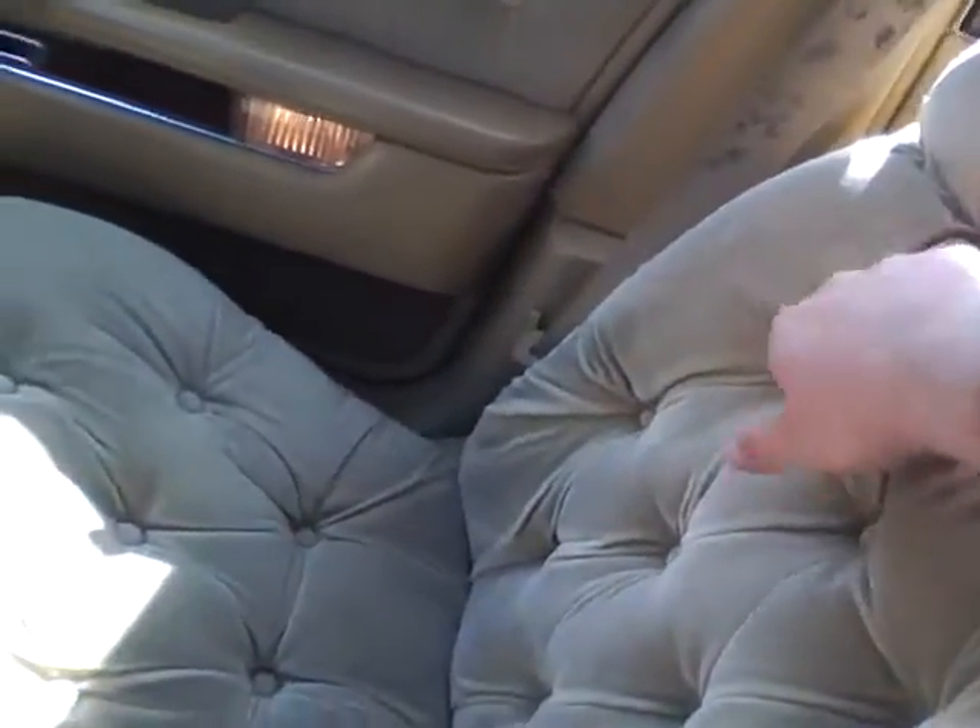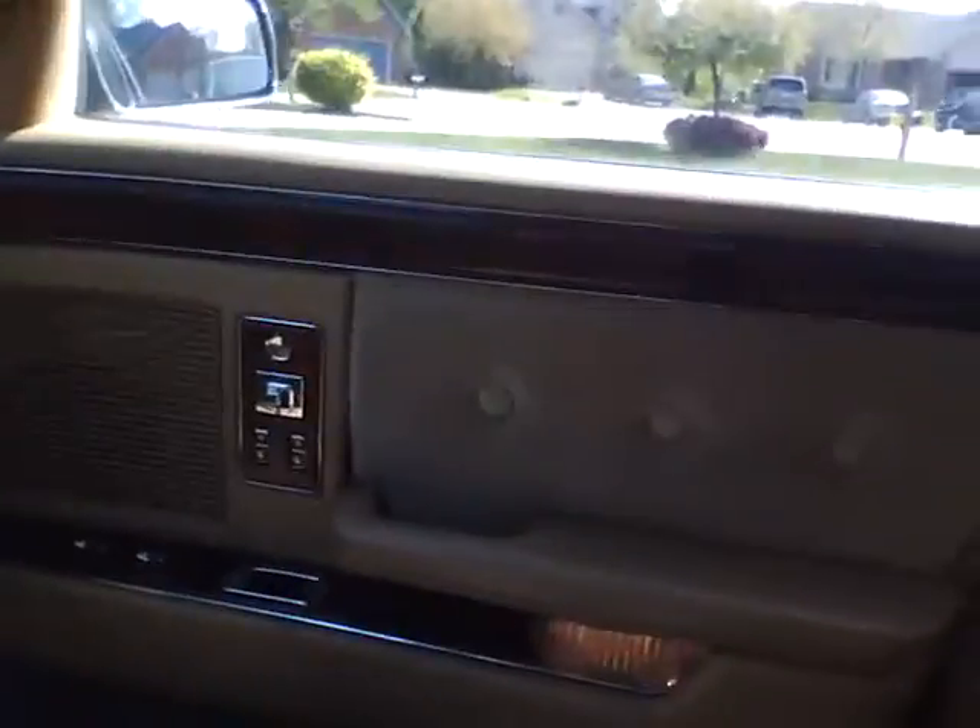Both mirrors have lights, and cup holders pull out on both sides. As you can see, the seats are in very, very good condition and they are very comfortable with all the padding on them.